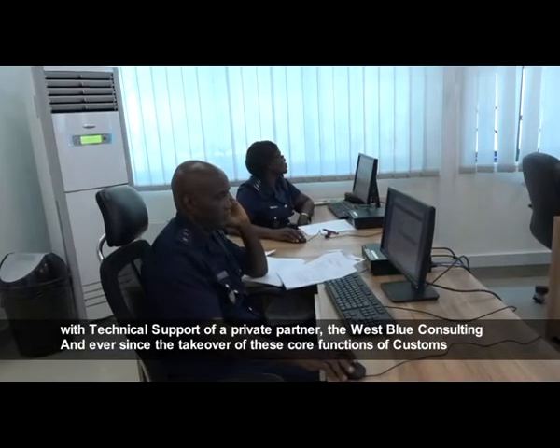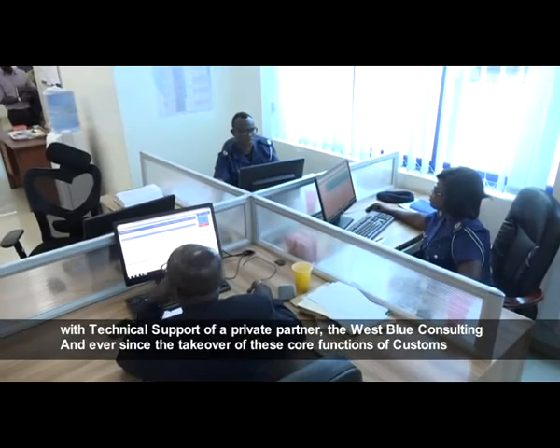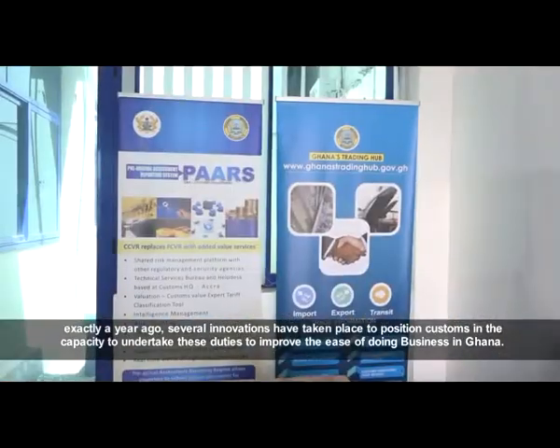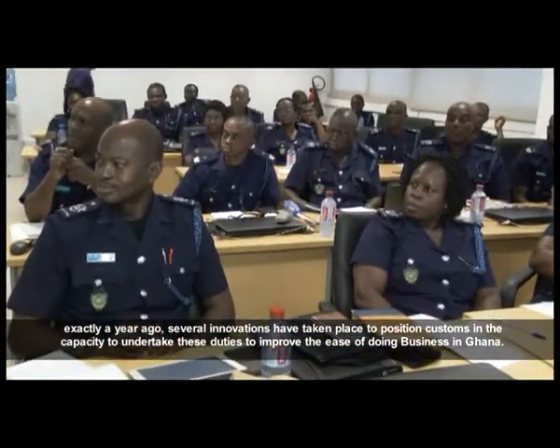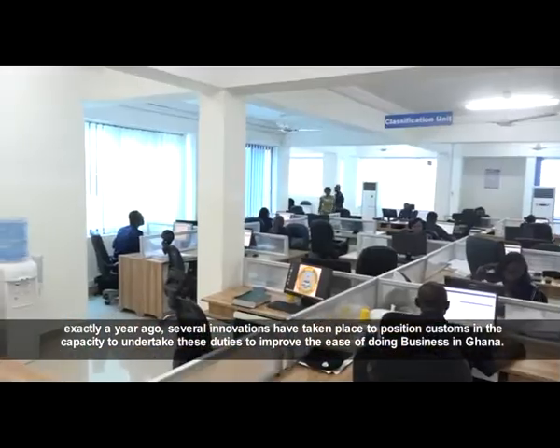Ever since the takeover of these core functions of Customs exactly a year ago, several innovations have taken place to position Customs with the capacity to undertake these duties and improve the ease of doing business in Ghana.